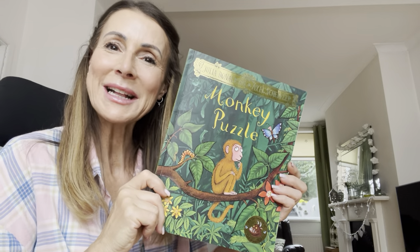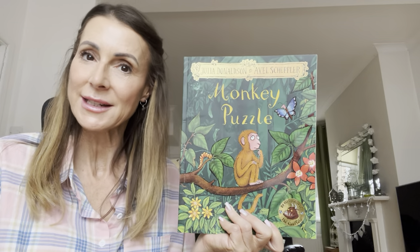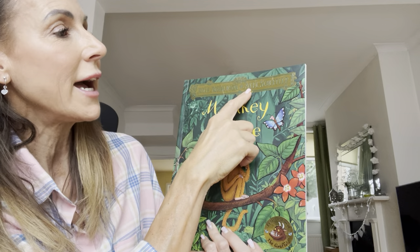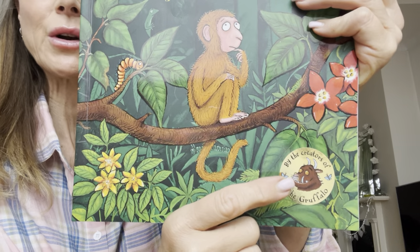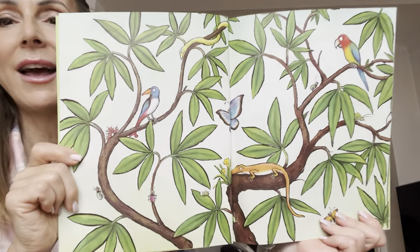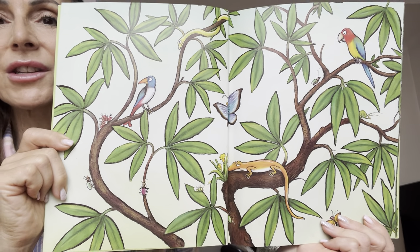Hello again boys and girls, welcome back to Storytime with Adele. Today we've got a book that you may have had in school or you may have had it in the house. It's called Monkey Puzzle and it's by Julia Donaldson and Axel Scheffler. And did you know what other books these have created? It is the Gruffalo! But I wonder what sort of setting we have in the story today. Do you know already?